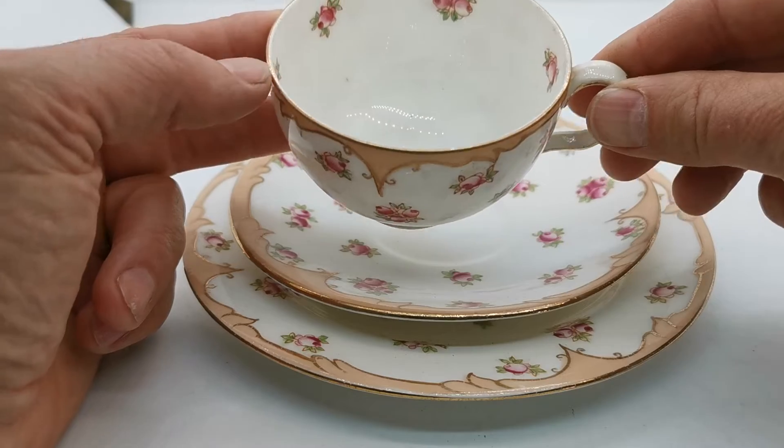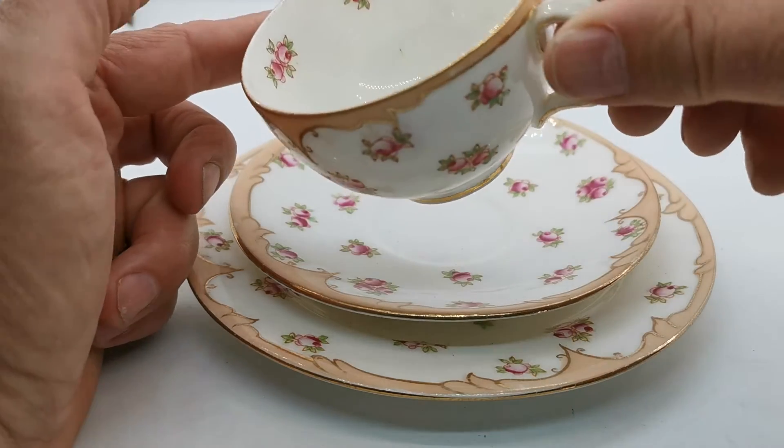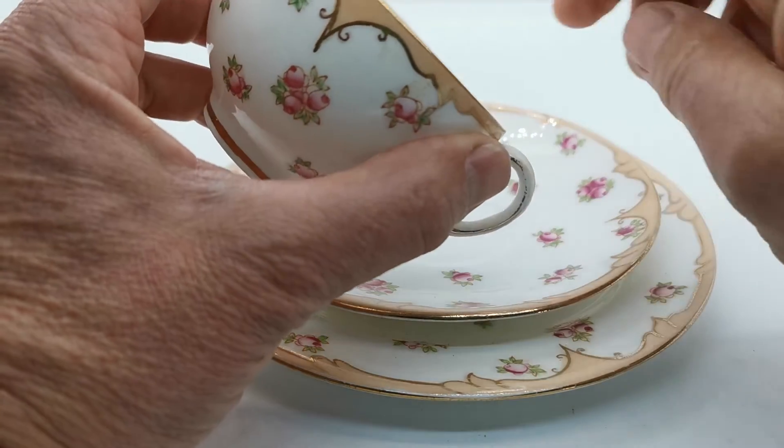We've got all the measurements on the website listings for these. Really fine bone china, translucent, beautiful little hand-coloured piece.